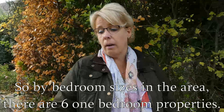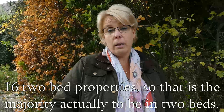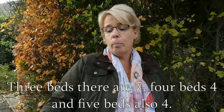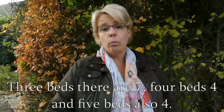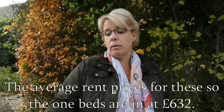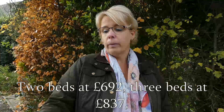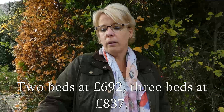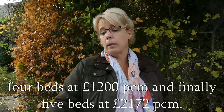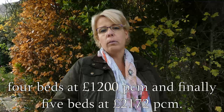There are five bedroom sizes in the area. There are six one-bedroom properties, 16 two-bed properties — that's actually the majority — seven three-beds, four four-beds, and four five-beds. The average rent prices for these: one-beds come in at £632, two-beds at £692, three-beds at £837, four-beds at £1,200 per calendar month, and five-beds at £2,172 per calendar month.